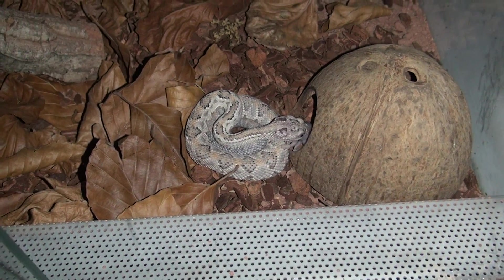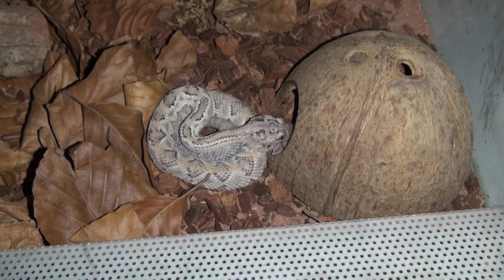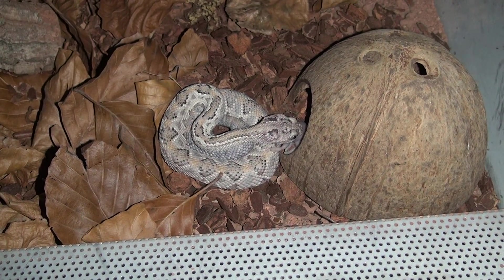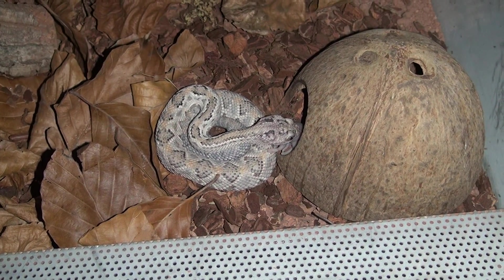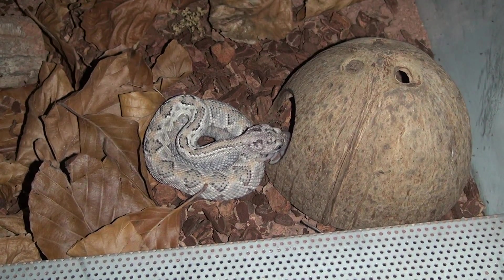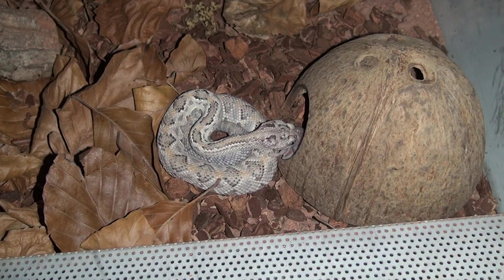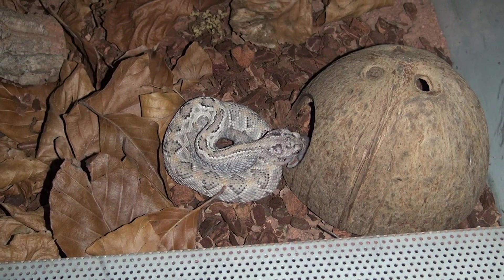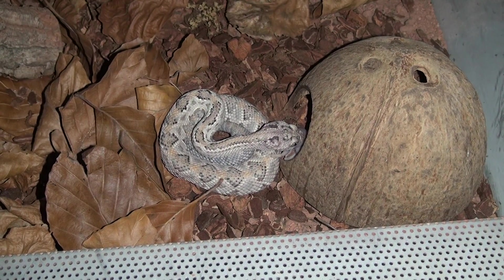Hello guys, I'm in the snake room at night and we have an interesting development. For the first time, the crotalus unicolor bit the mouse that I had given her, and held it. I think she was either hungry or she liked her new enclosure better — she felt more secure. She is holding it now and I assume she will start eating soon.